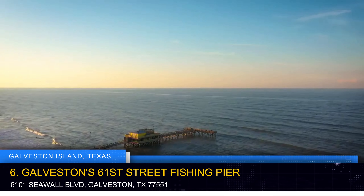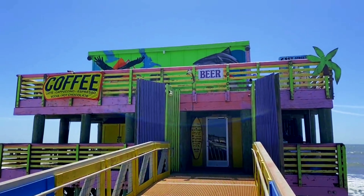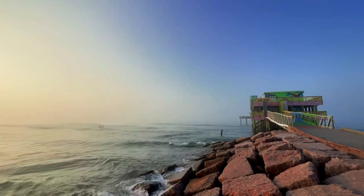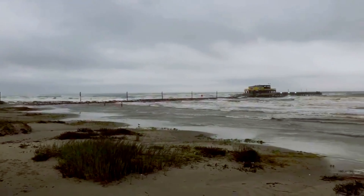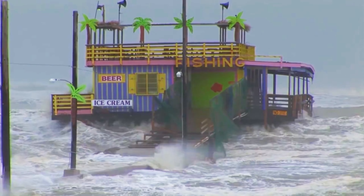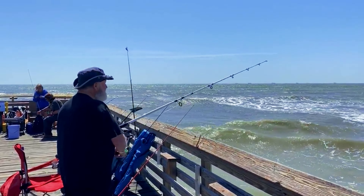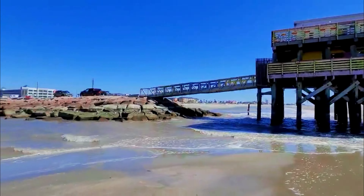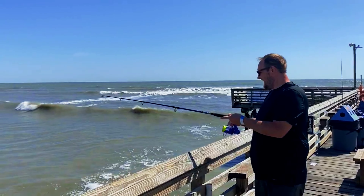Galveston's 61st Street Fishing Pier is a haven for fishing enthusiasts and those looking to experience the thrill of casting their lines into gulf waters. The pier extends over the water, providing ample space for anglers of all levels. Even if fishing isn't your forte, the pier offers stunning panoramic views of the gulf and the city's coastline, making it a picturesque spot to watch the sunrise or sunset. It offers a 24-hour fishing experience, as well as an observation deck and an upcoming bar.